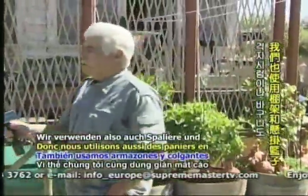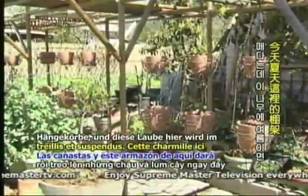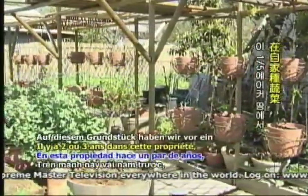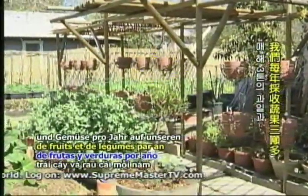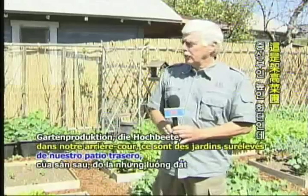We also use trellising and hanging baskets. This arbor right here will have lima beans on it in the summer. That's how we can get on this property — a couple of years back, for one year and the next, we got over three tons of fruits and vegetables per year out of our one-fifth of an acre lot. This is the heart of our backyard production: the raised beds.